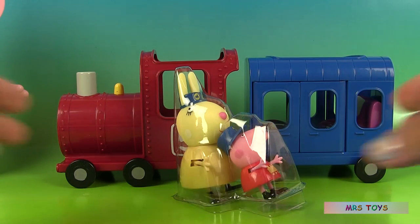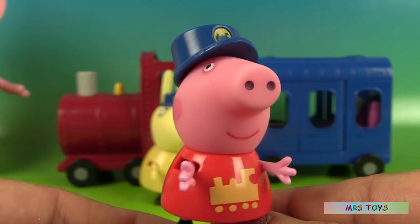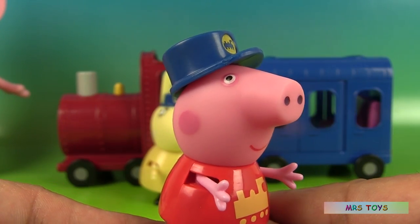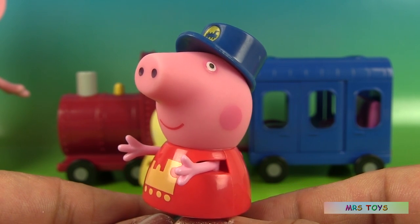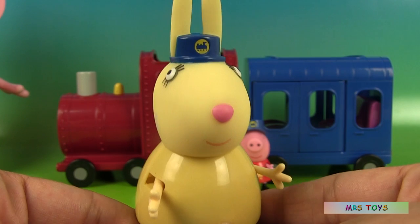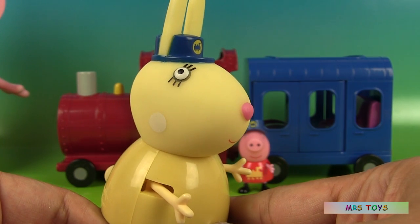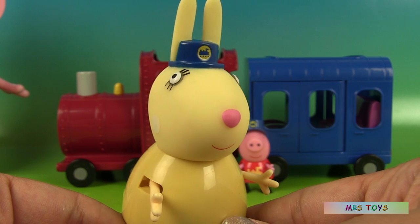Here's the content outside of the box. Let's look at our figurines. Here's Peppa — she's the train conductor. She's wearing a nice cap and has a train on her red dress. And here's Miss Rabbit. She's the driver of the train and she's also wearing a nice cap.